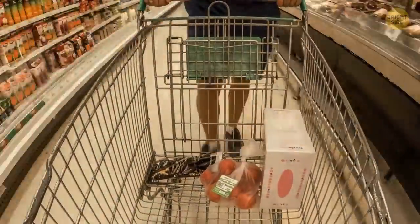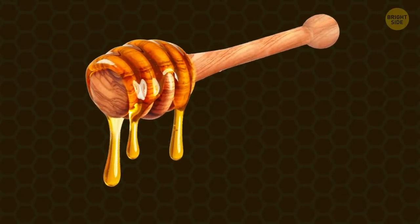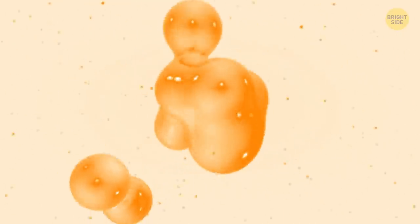The only product that never expires, even if you don't store it in the fridge, is honey. It has low pH and lots of sugar — that's why organisms that cause spoiling can't live in honey.